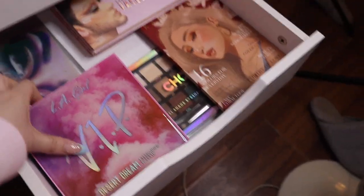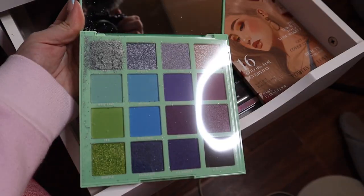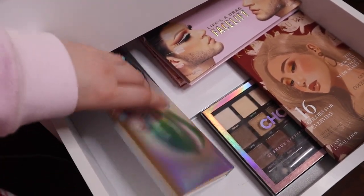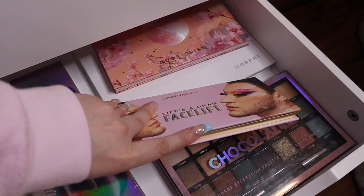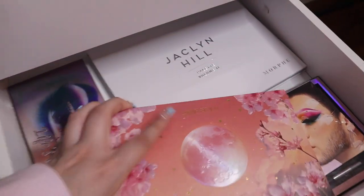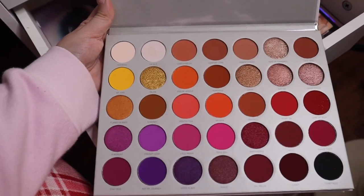The second drawer has my larger palettes. I have LA Girl VIP Desert Dream — so pretty, never used yet — and LA Girl Main Stage, also never used. I have my original Life's a Drag palette from Lunar Beauty — keeping this forever, it was my first expensive palette. There's a palette from a co-worker's Christmas gift from TJ Maxx, a Profusion Chocolates palette, Life's a Drag Facelift — the younger sister palette — super pretty, and the new Prism palette by Lunar Beauty — so gorgeous. Also my Jaclyn Hill Volume 2 palette — only used it once but it's super pretty.